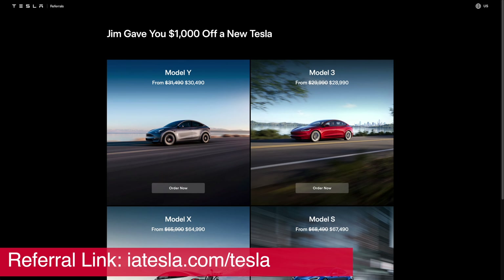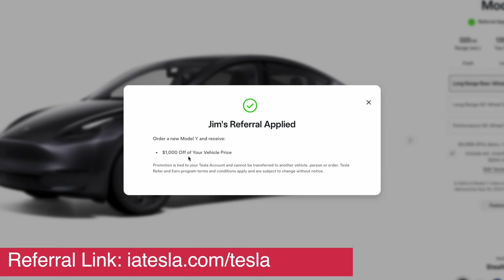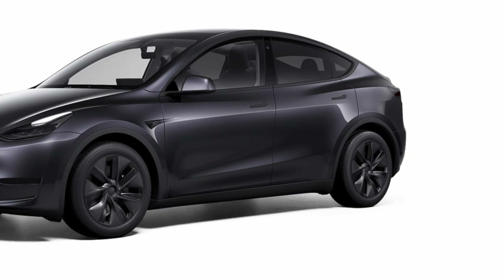All you need to do is click on this referral link and you'll be taken to a special page on Tesla's website. You should see right at the top a message saying that you've been given a thousand dollars off a new Tesla, and in this case it should show my name, Jim. If you use somebody else's link it should show their name.